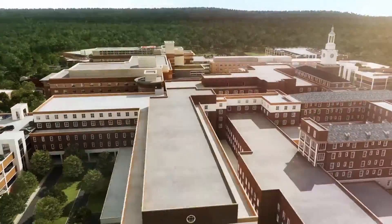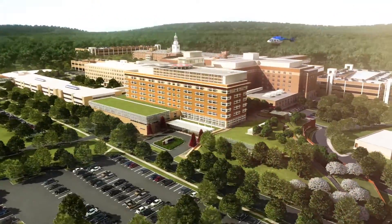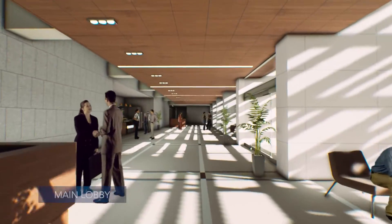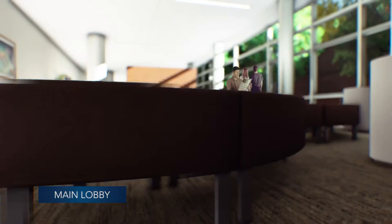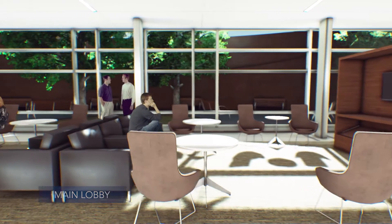This tour may be virtual reality, but the impact on our community will be real for generations to come. As you enter this facility, the scope of services, level of technological innovation, and art of patient-centered design awaits you. So come along on our journey.